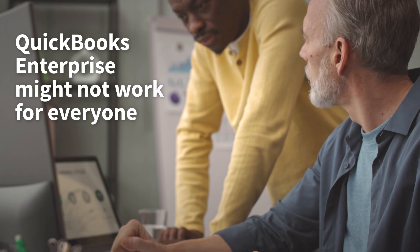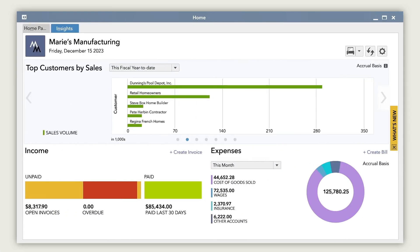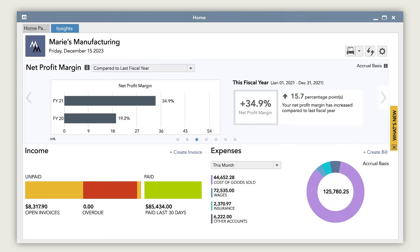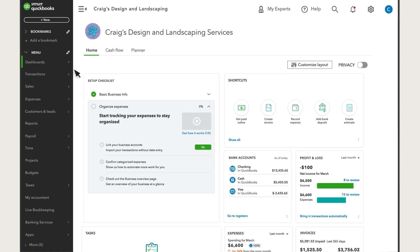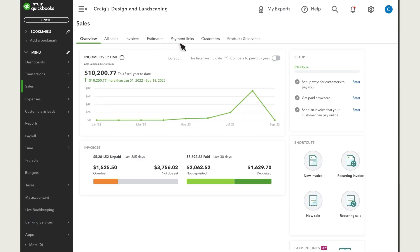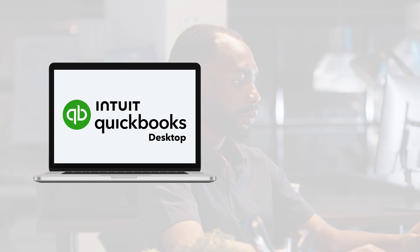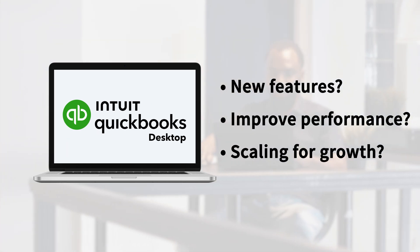But QuickBooks Enterprise might not work for everyone. It's much more feature-rich than Desktop, but it's also costlier and may be overkill for the needs of many businesses. And then you have this other issue where QuickBooks Online might not have the powerhouse accounting capabilities of Desktop, so there's little point migrating. So we're in a bit of a Goldilocks situation where we need a comfortable middle ground. Is there a way of keeping QuickBooks Desktop on one end, but also adding new features, improving performance, and scaling for growth on the other?